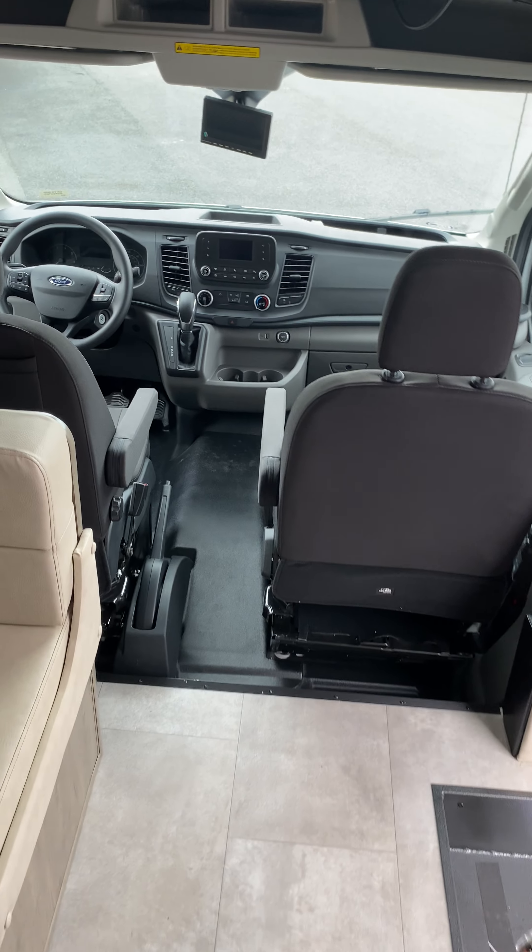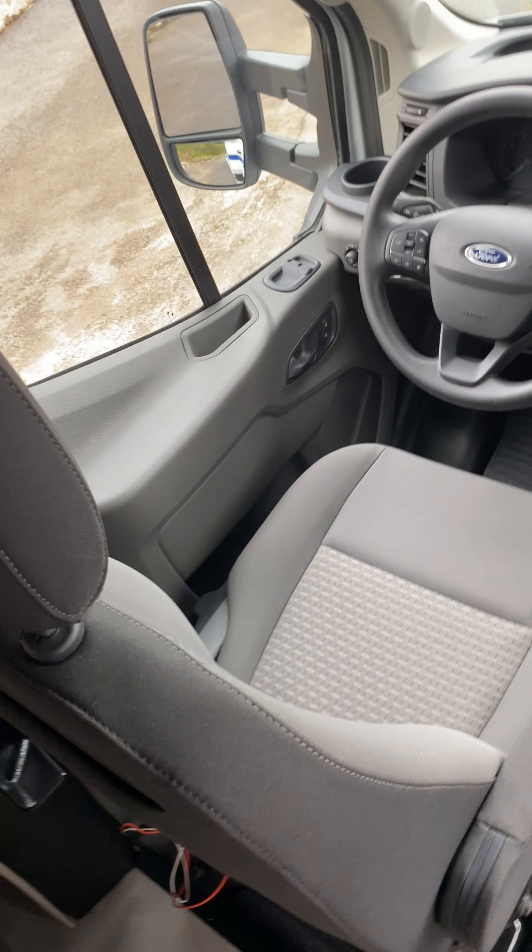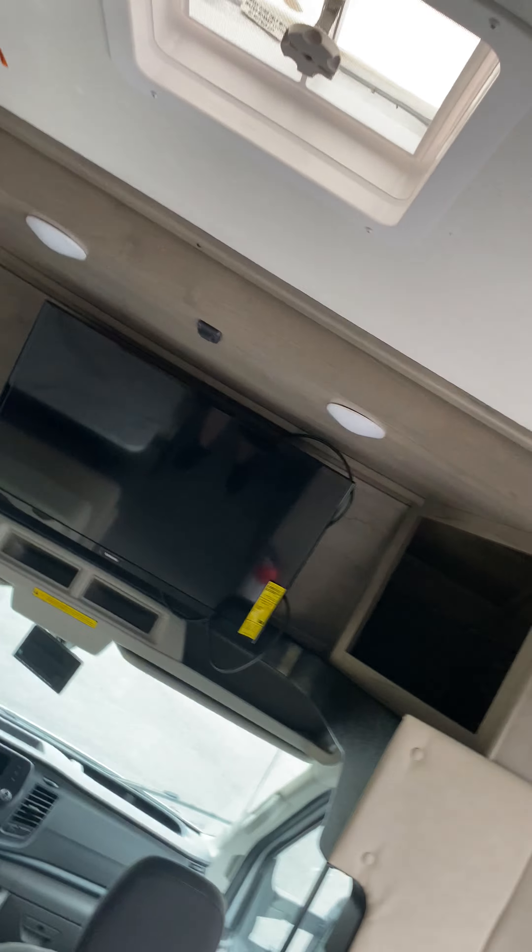You got your front seats. Doesn't look too difficult to drive, but it's expensive. There's a TV here, but I didn't see a TV in the bedroom — there is not a TV in the bedroom. So you got one TV right there.